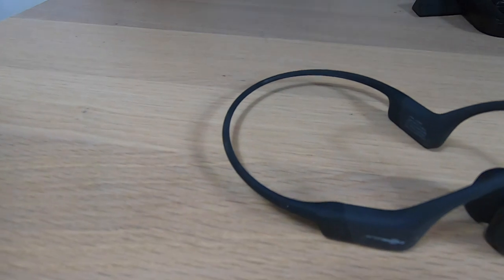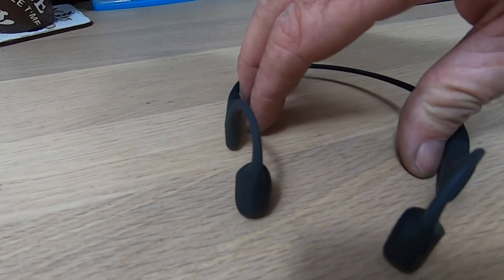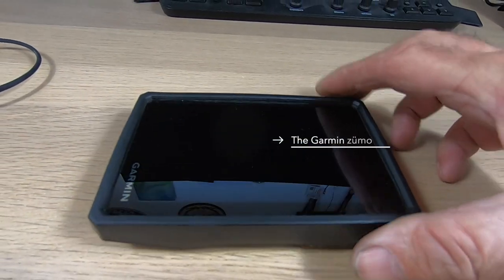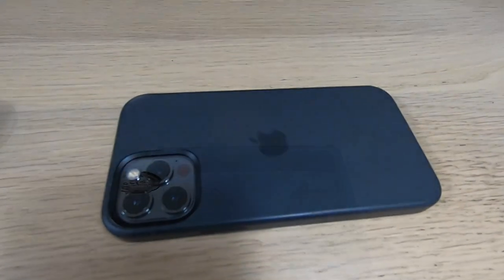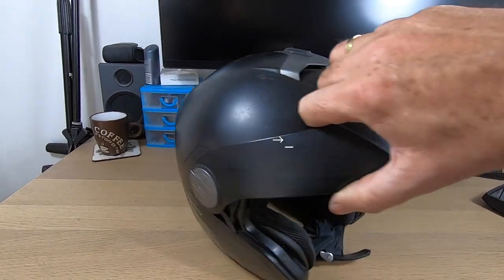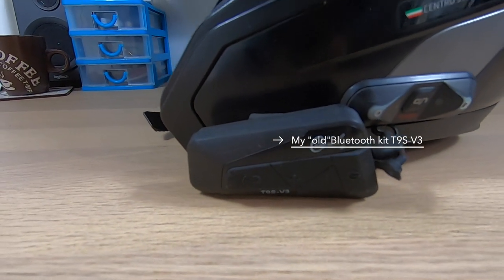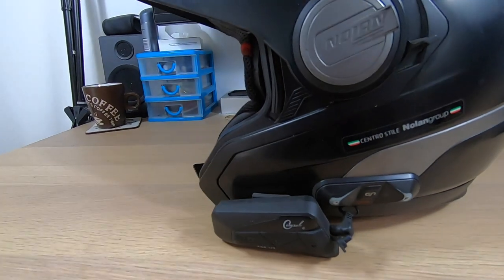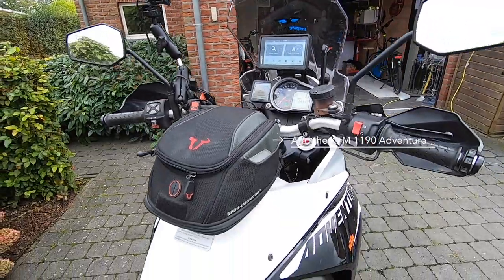The gear: the Aftershocks Aeropex bone conductor headphones, the Garmin Sumo XT, iPhone 12 Pro, the Noland N-Kom, and of course the KTM LF90 Adventure R 2014.